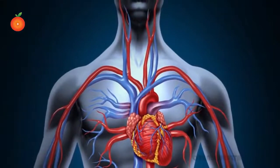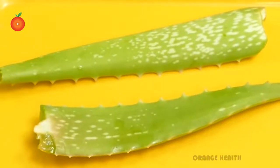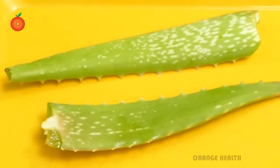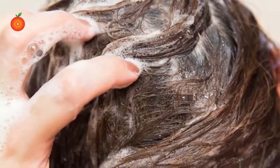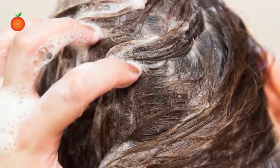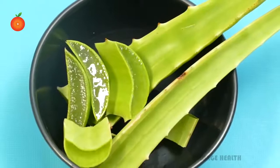Recovers split ends. Aloe vera improves blood circulation and produces new cells, so if you are suffering from split ends, it will work magic for your hair. Natural conditioner for hair. You can use aloe vera as a conditioner after your shampoo.